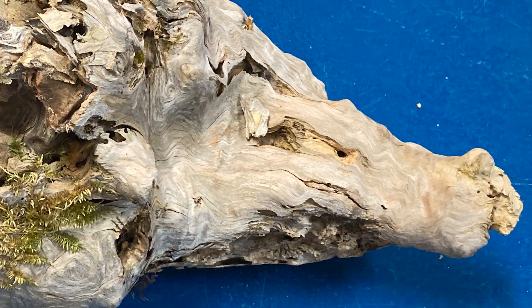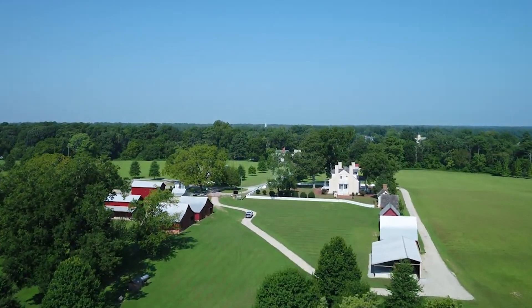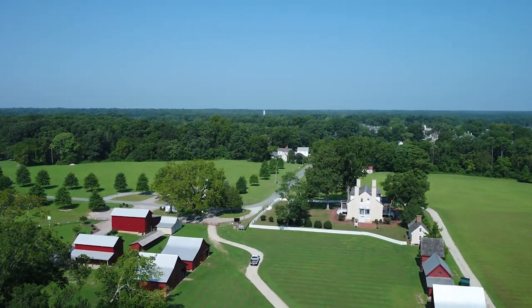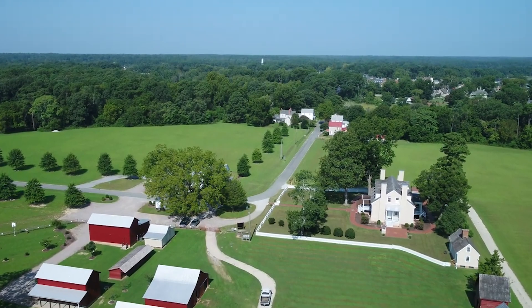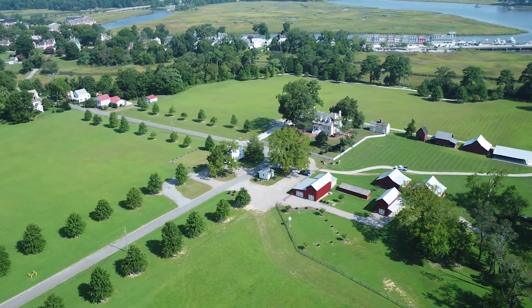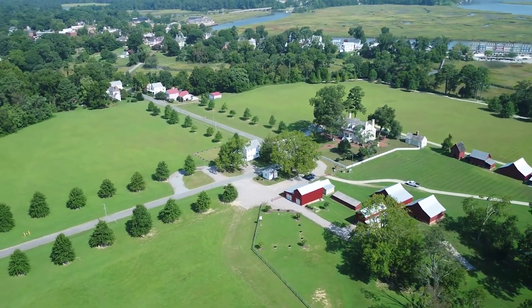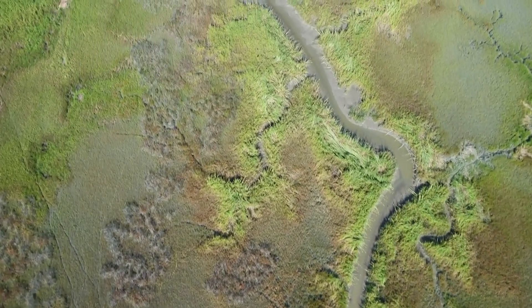This is a lovely site to visit. We do a tour called Life of Ham — I made the tour up — and we take people all around the county. One of the first stops we make is here at Windsor Castle Park, and the outbuildings are open and available to tour.